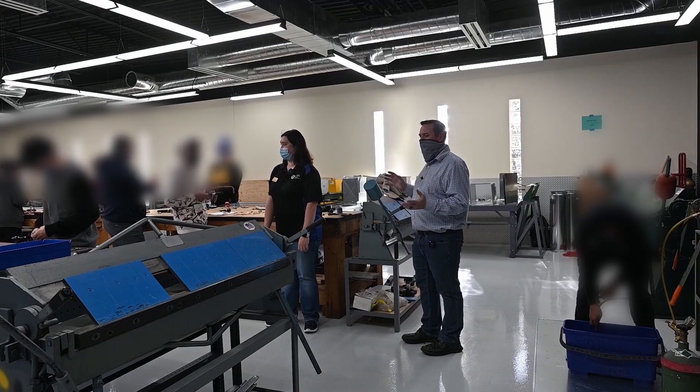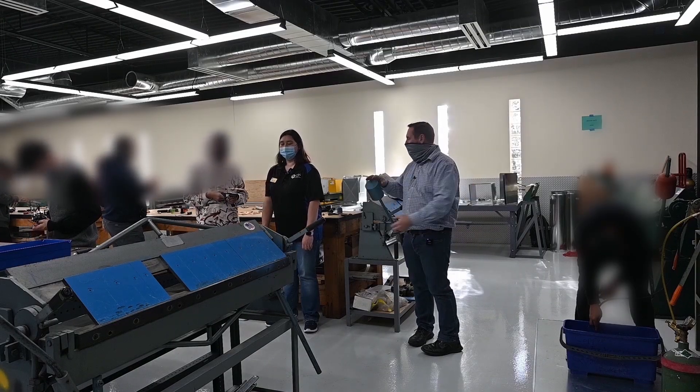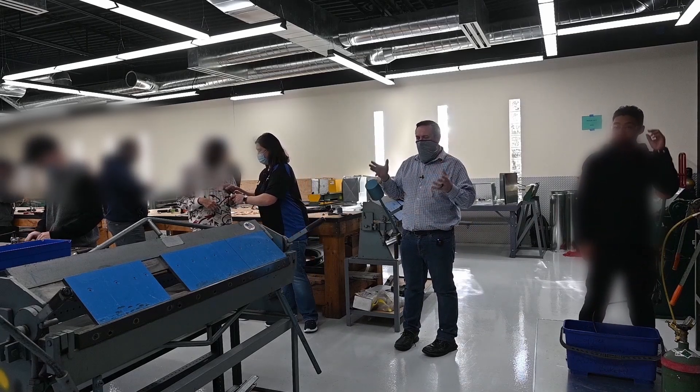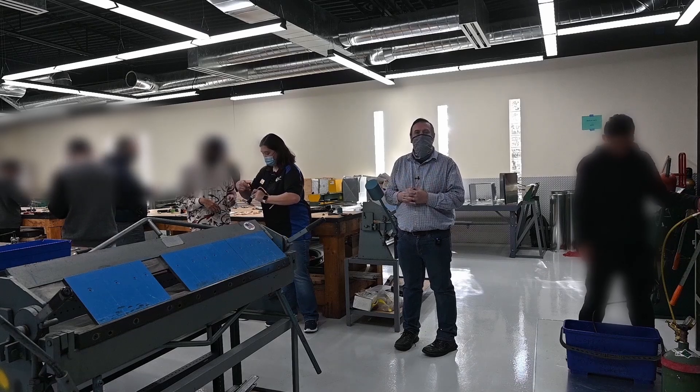We have a full entire sheet metal shop. There are brakes, Pittsburgh machines, shears, and all kinds of sheet metal equipment all around us. There's a ton of experience right here just learning how the sheet metal side works.